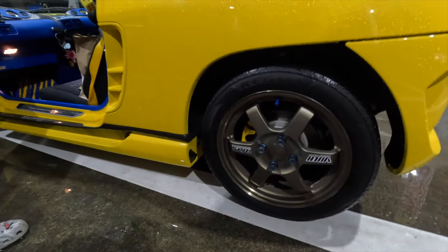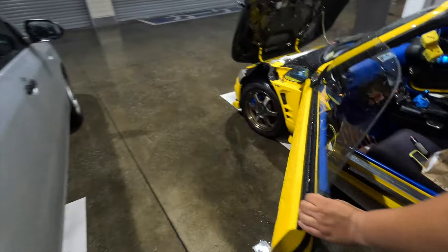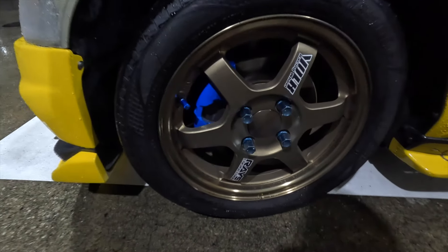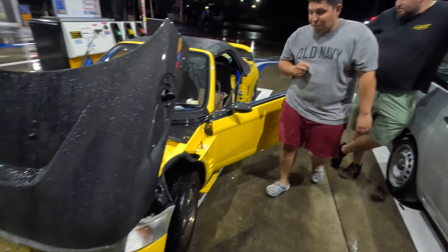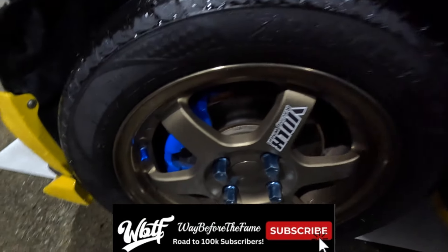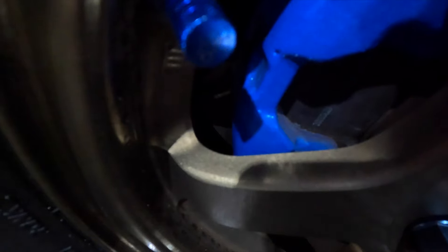Oh my goodness — the fun stuff doesn't stop. I've never even seen this in any car. Yellow calipers in the back, blue calipers in the front — and those are not stock calipers. Those are Civic rotors and calipers. Did you have to do much to bolt them up? Nope, they just bolt right up. And look how much clearance there is between the wheel and the caliper — it's crazy.